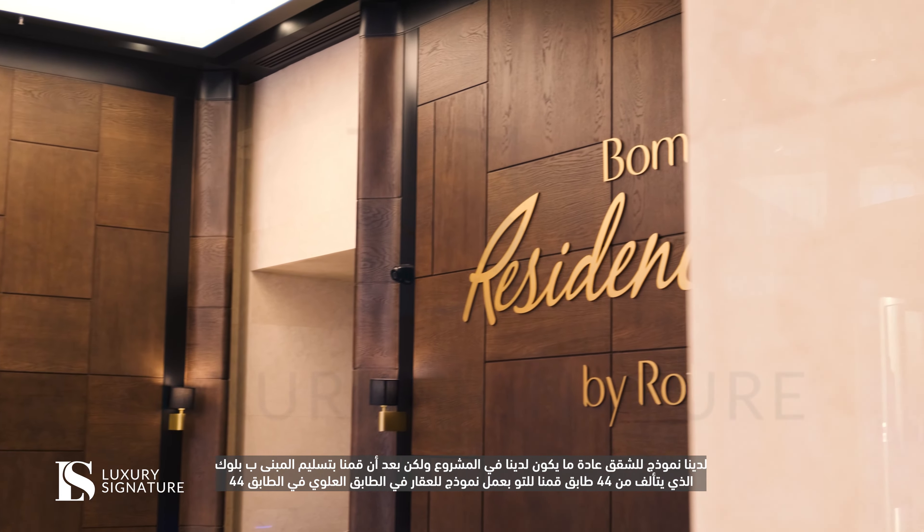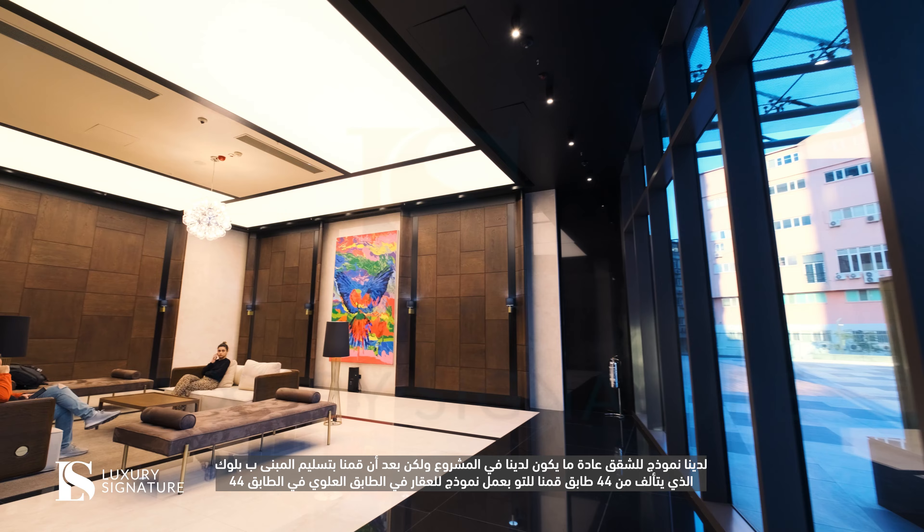Our Istanbul apartments are usually included throughout the project, but after we delivered the 44-floor block, we made the Istanbul property exclusively on the top floor, on the 44th.